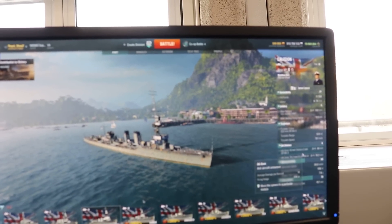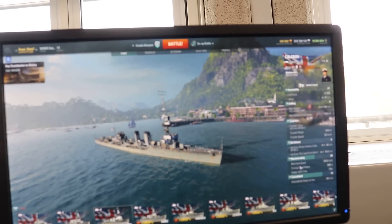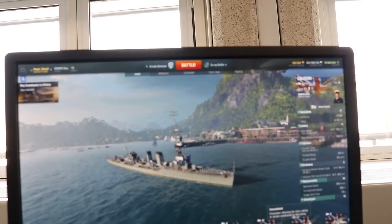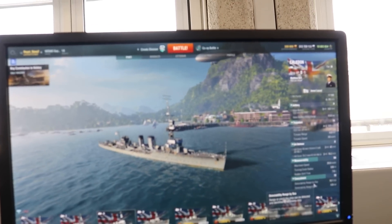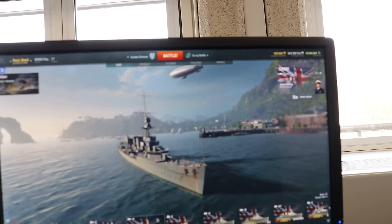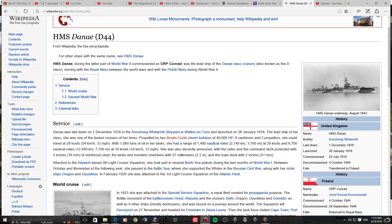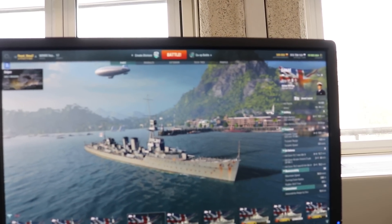Defense: 240mm Bofors and 276mm. Two and three kilometers range respectively. Top speed 29 knots, turning circle 530m, rudder shift 7.8 seconds. Detectable at sea 10.1km, by air 4.9km — quite a stealthy ship for tier three.